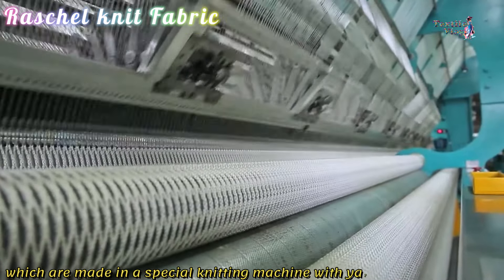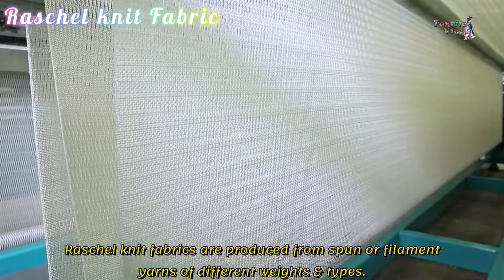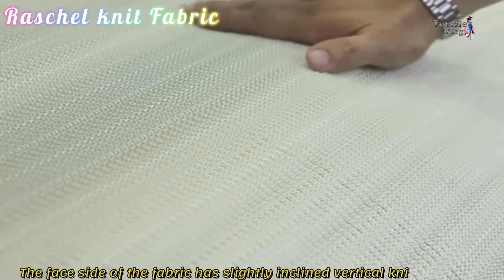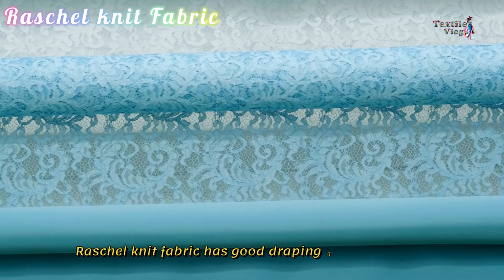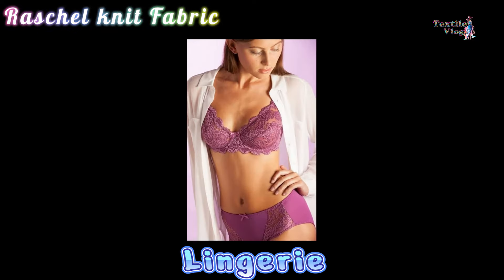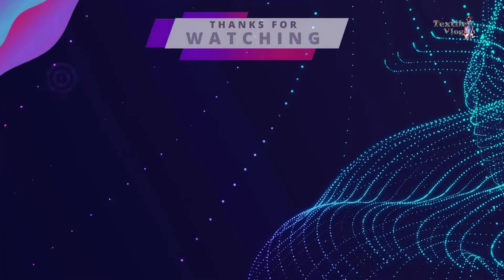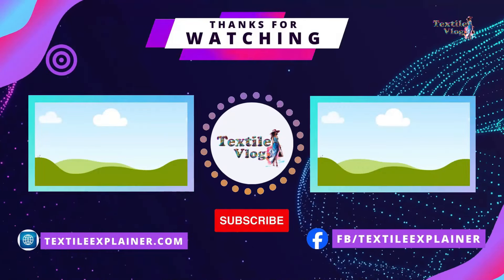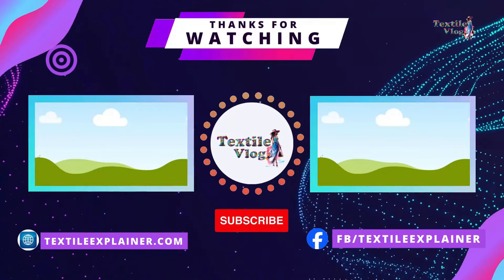Tricot knit fabric's sturdy construction and smooth surface make it an excellent choice for lining fabrics. Raschel Knit Fabric. Raschel knit fabric is a type of warp knitted fabric made on a special knitting machine with yarns from a warp beam. Raschel knit fabrics are produced from spun or filament yarns of different weights and types. The face side has slightly inclined vertical knitting loops, whereas the back side has inclined horizontal floats. Raschel knit fabric has good draping qualities and is frequently used for coats, lingerie, dresses, sportswear, and athletic wear.